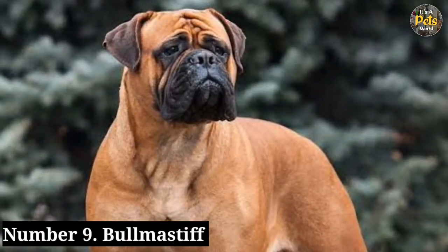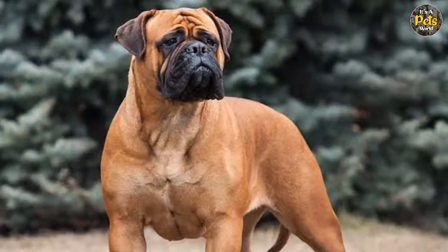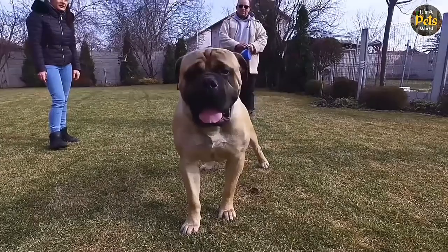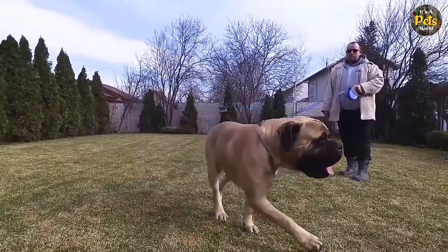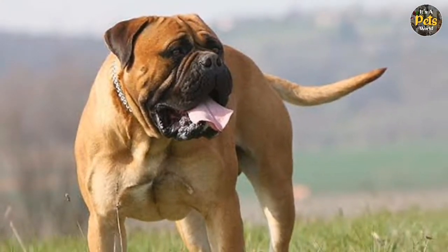Number 9: Bullmastiff. The loyal and brave Bullmastiff was initially developed by gamekeepers to protect their game from poachers. The bullish looks of this large breed can be intimidating to intruders. In actuality, this dog is naturally affectionate towards its family, making it an excellent companion. The Bullmastiff is a natural protector that needs structured training to reinforce its natural guarding instincts.